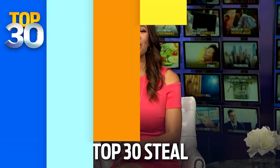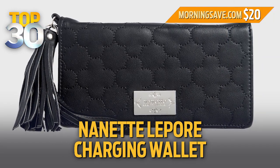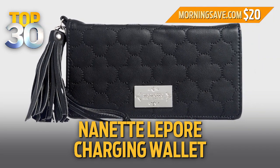And if you're like me and can't keep your phone charged, today's Top 30 Steal is for you. We have a Nanette Lepore charging wallet at a special 67% discount.